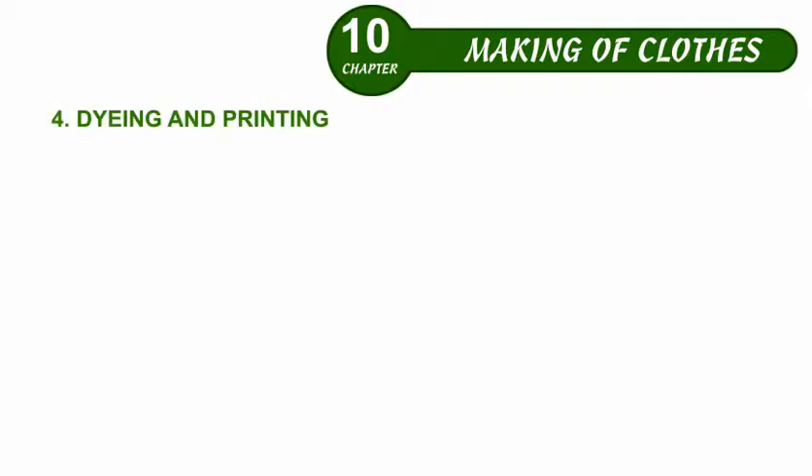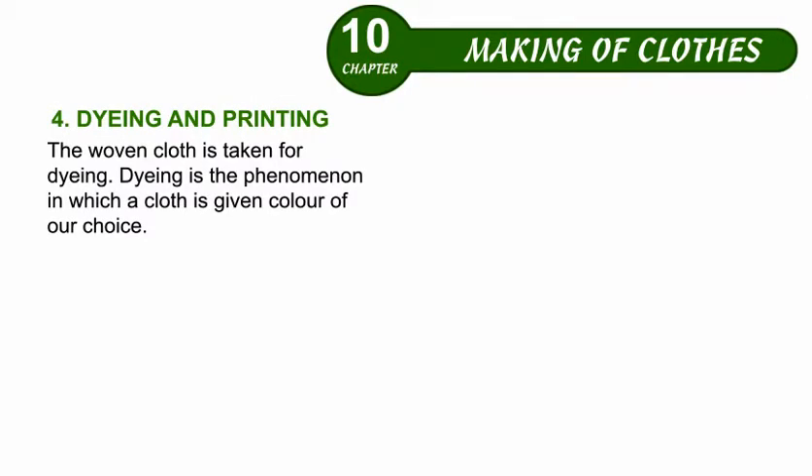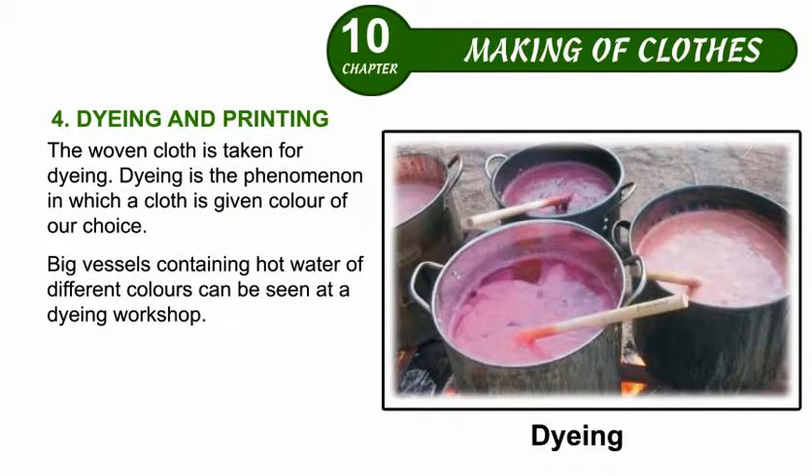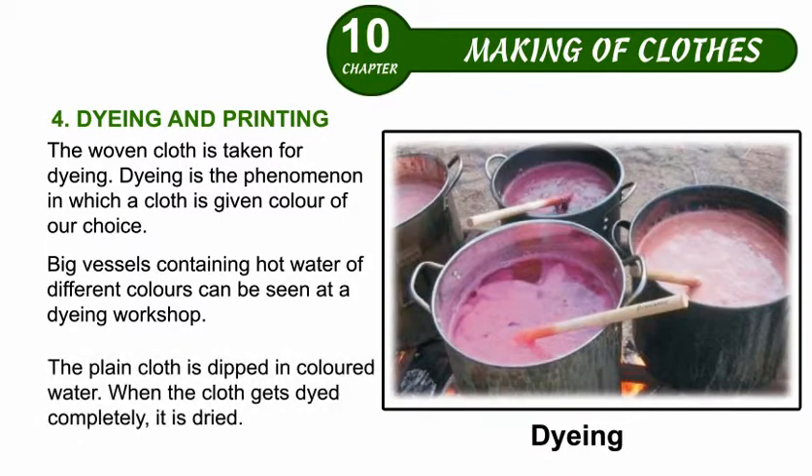Dyeing and Printing. The woven cloth is taken for dyeing. Dyeing is the phenomenon in which a cloth is given color of our choice. Big vats containing hot water of different colors can be seen at a dyeing workshop. The plain cloth is dipped in colored water. When the cloth gets dyed completely, it is dried.